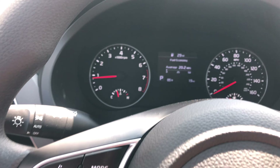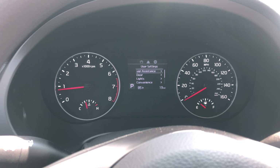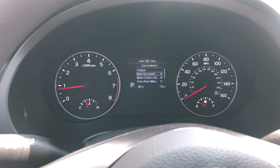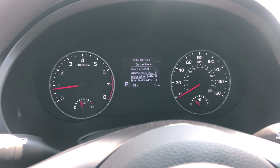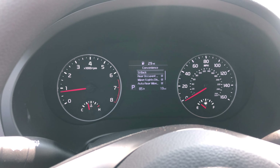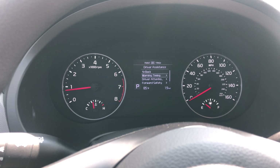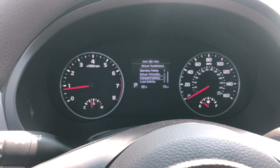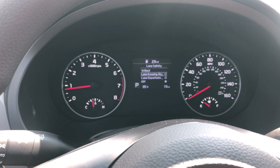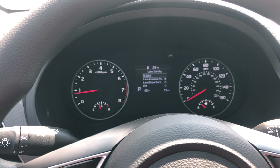If you press the button on the steering wheel that looks like two pages, you can toggle through settings: doors, lights, and convenience. You can change alerts, you can change the rear wiper — I like auto rear wiper on. Under driver assistance you can have your warning light, your forward safety, your lane safety — you can turn all these on or off and change the severity of the chime.